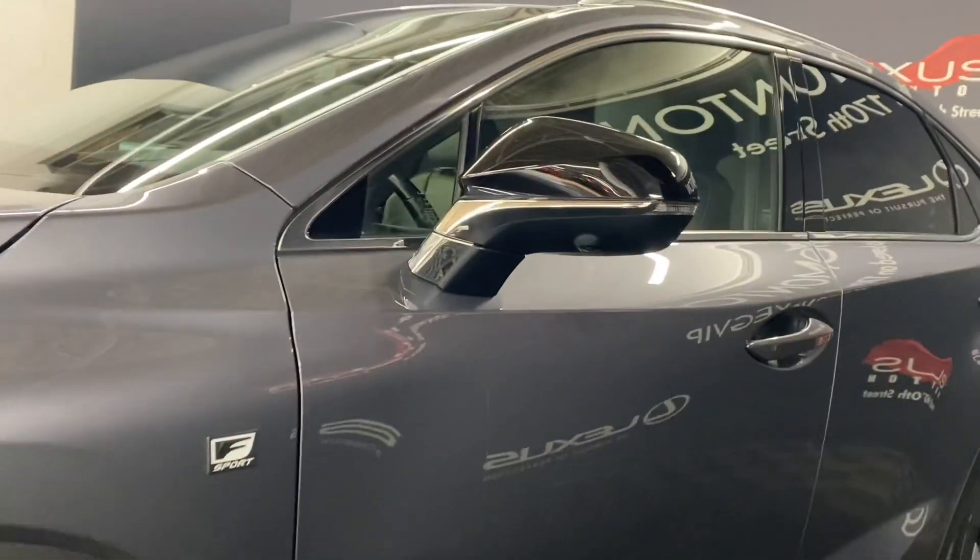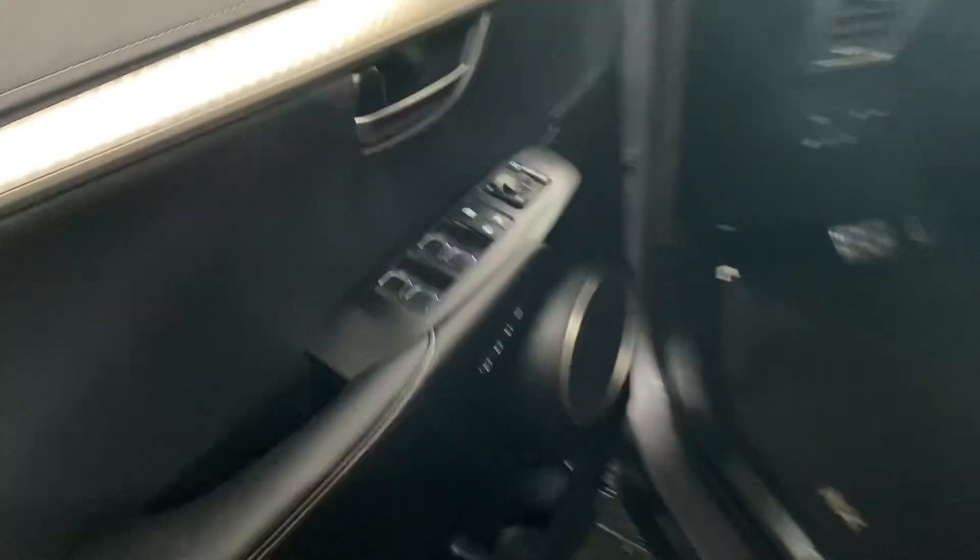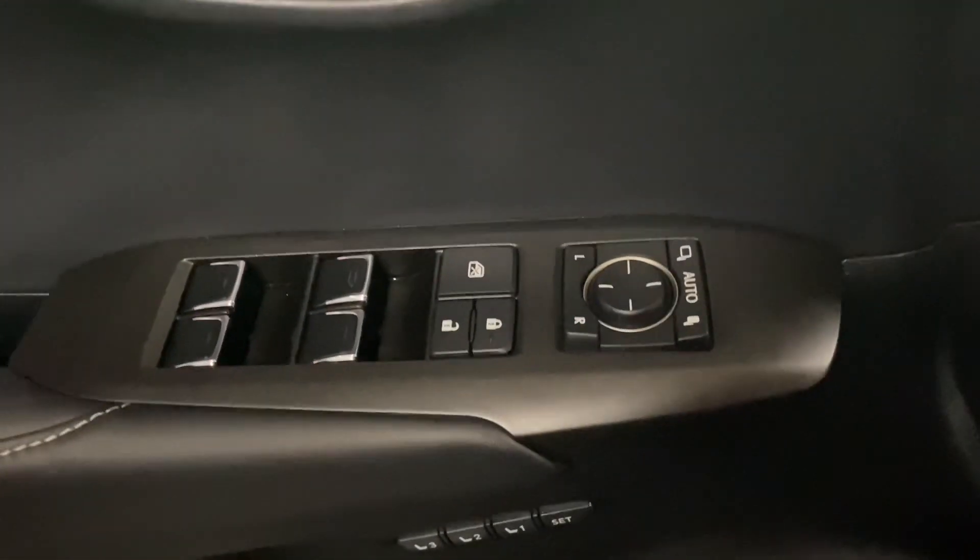You have 18-inch F-Sport alloy wheels, panoramic view monitors, and keyless entry into the vehicle. On your door panel you have your powered windows.